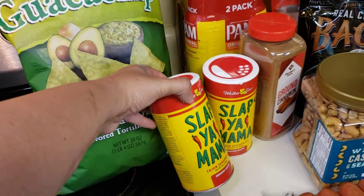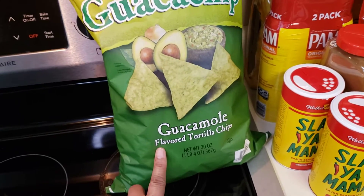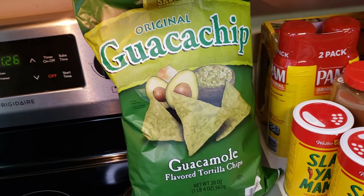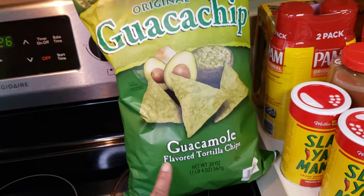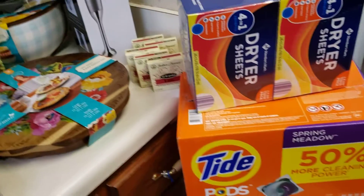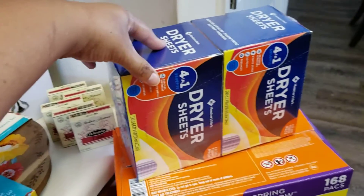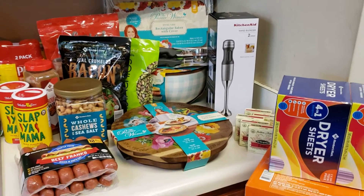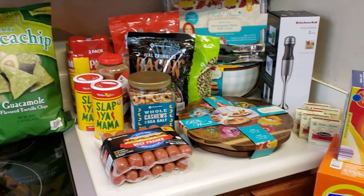Got two things of Slap Ya Mama seasoning, because it's Slap Ya Mama. Picked up some guacamole chips — I love these. There's another brand that used to be my favorite but I can only get those in Texas; since I'm not in Texas, these are a close second. I also bought some laundry detergent and dryer sheets. So this is my haul for today from Walmart and Sam's Club.